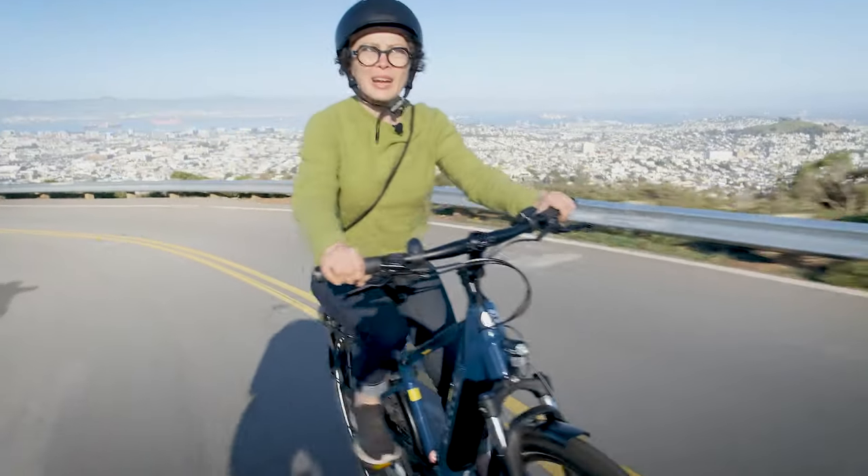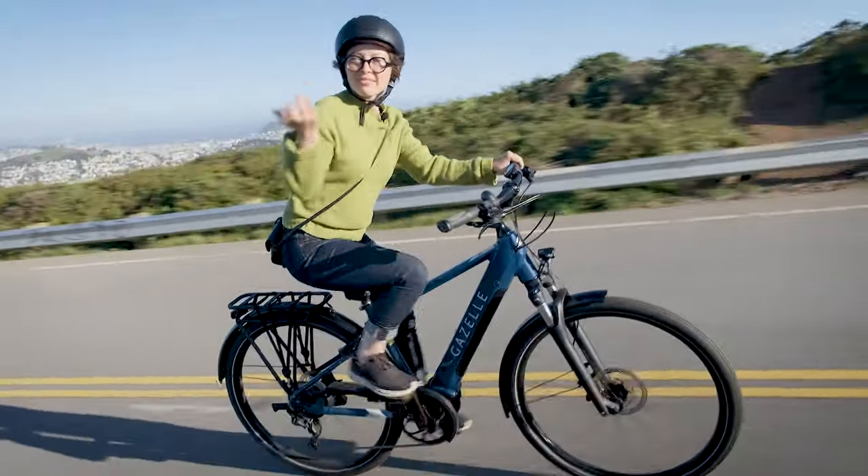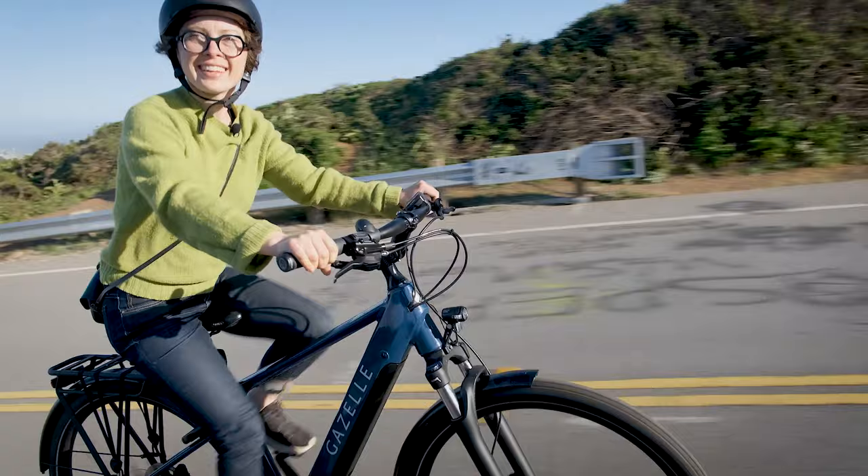So fun to ride all the way up here — this used to be such a big deal, you know.